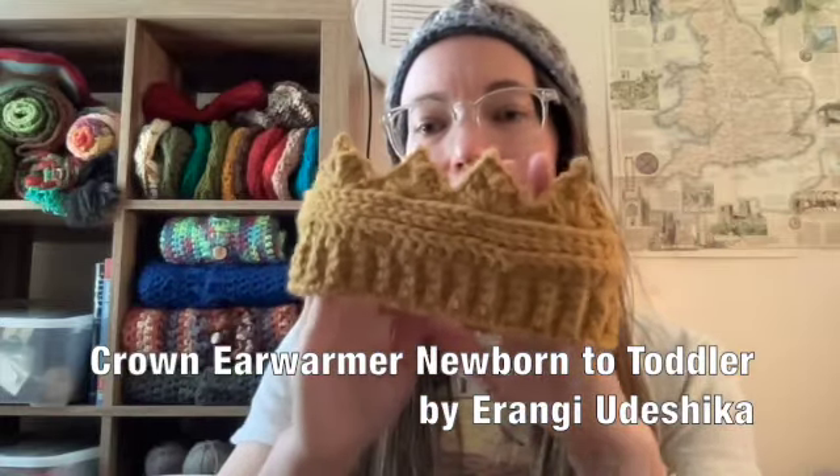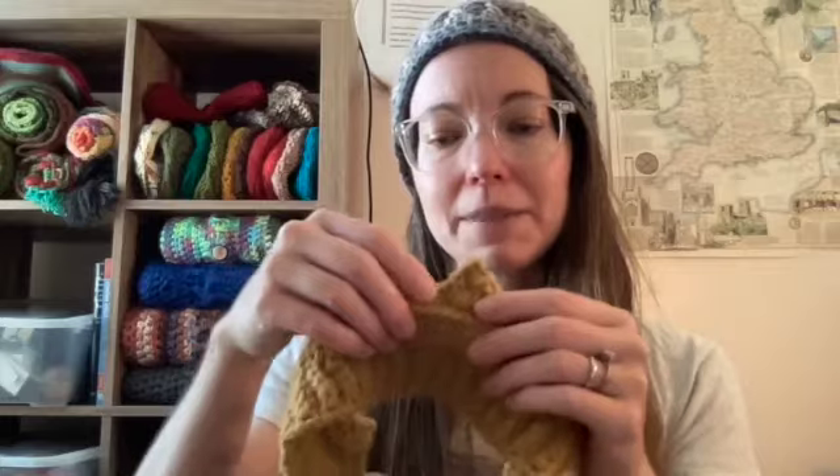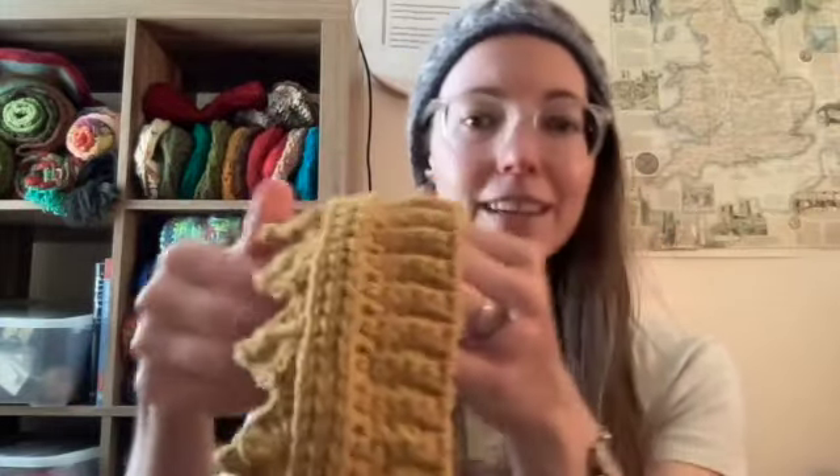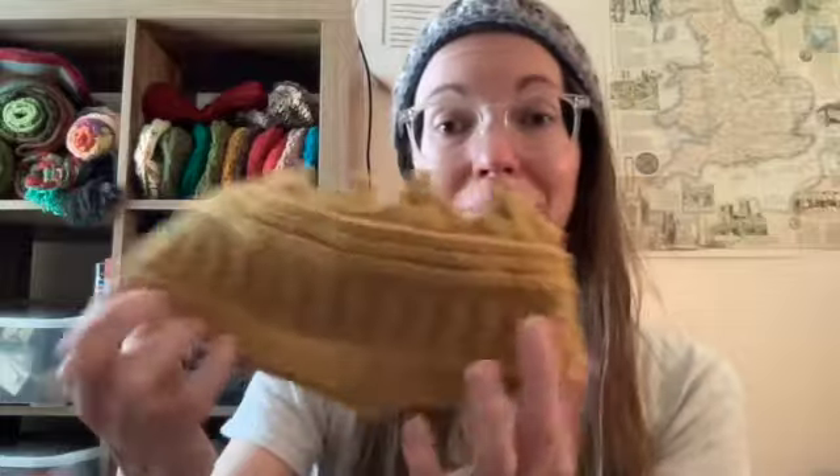Welcome back! Keeping on the theme of small things for small humans, I have a toddler birthday party coming up. They said don't bring presents, so I thought I'd make something. I made a crown from leftover scraps of Lion Brand Pound of Love in the color Maize. It hasn't been washed yet. I'm going to put some little pearl buttons on a few of the points to make it a bit more crown-like.